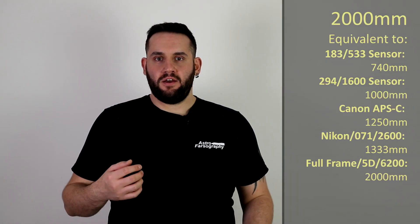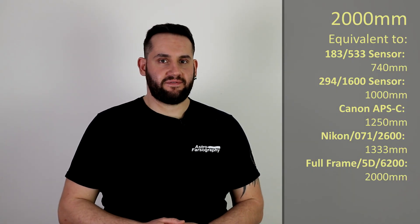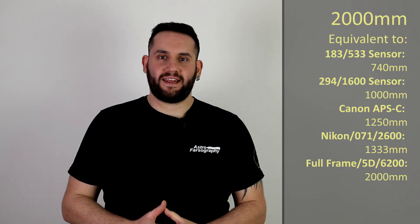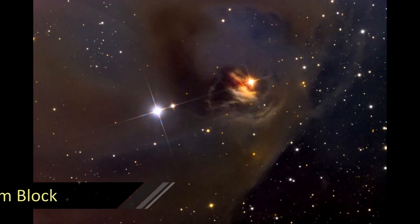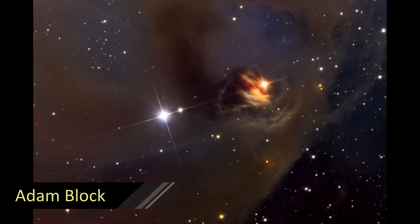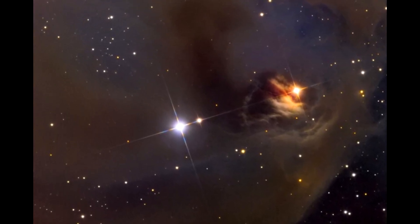Finally, rounding out the list at 2000 millimeters, we have NGC 1555 — otherwise known as Hind's Variable Nebula — located in the constellation of Taurus. You don't see many images of this one, perhaps because it's variable and fluctuates in size and shape. If you have a 2000 millimeter equivalent setup and can see Taurus, give this one a go. Tag me in your photos!